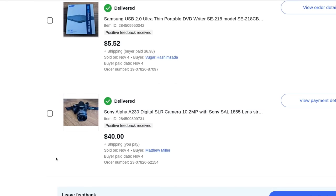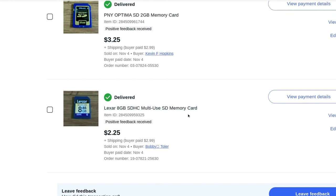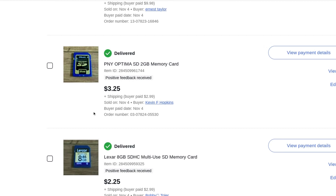A Sony Alpha digital SLR camera — I didn't have the battery for it so I wasn't sure if it worked. $40 with free shipping. A little Samsung USB portable DVD writer, $5.52 plus $7 shipping. A little 8-gigabyte Lexar memory card, standard size, $2.25 plus $3 shipping. I should have lotted those two together — the shipping ate into my profit. I paid shipping twice instead of once.